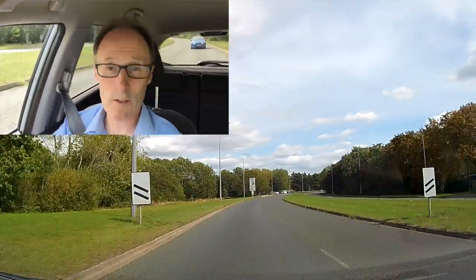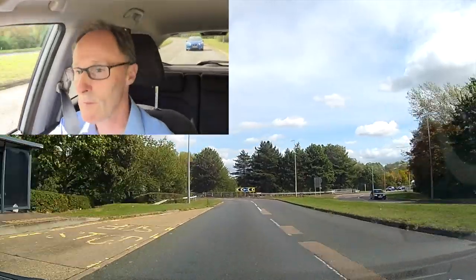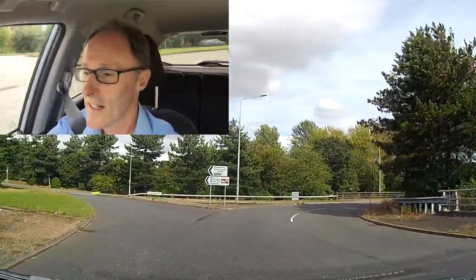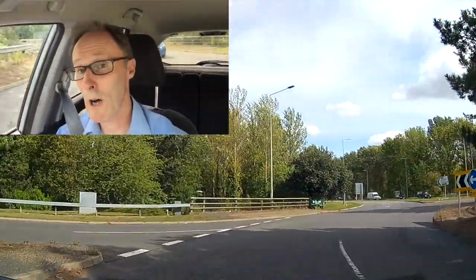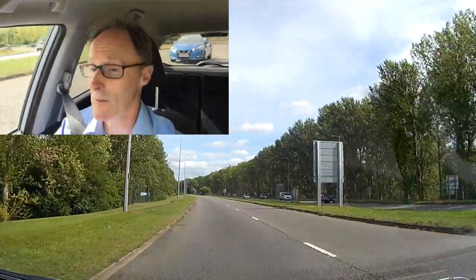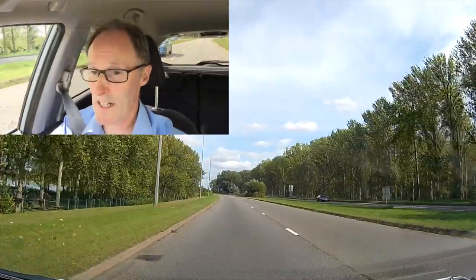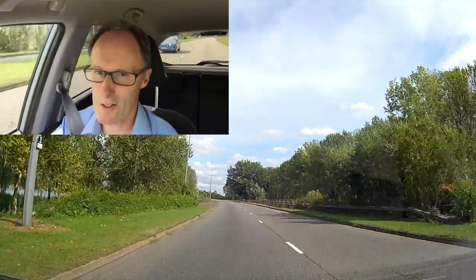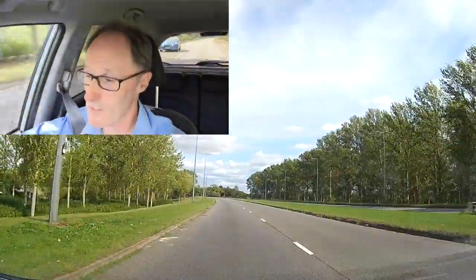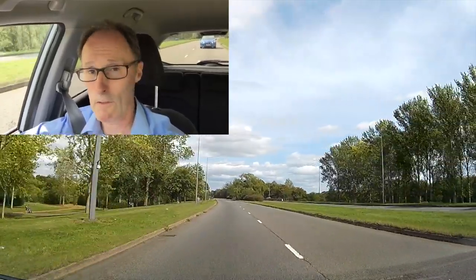I'm slowing down for the roundabout, checking what's happening around me — there's a blue car still there and a white car right behind, tailgating pretty close. The blue car is going to overtake me; he's pulled out but he's not actually gaining ground because he's not putting his foot down. He's come back in — a bit of impatience there really, because I pulled off reasonably well.